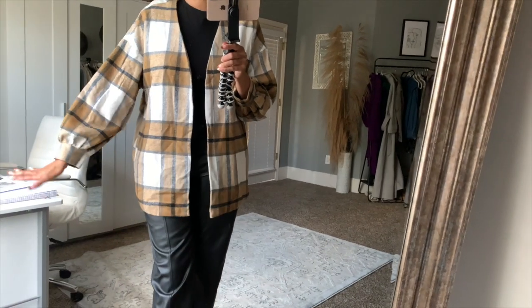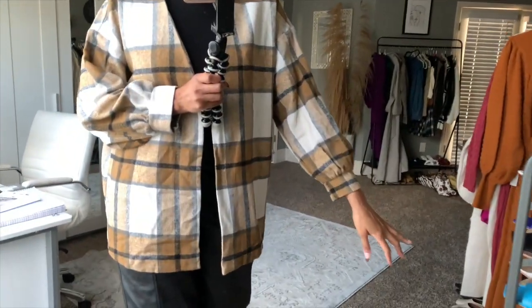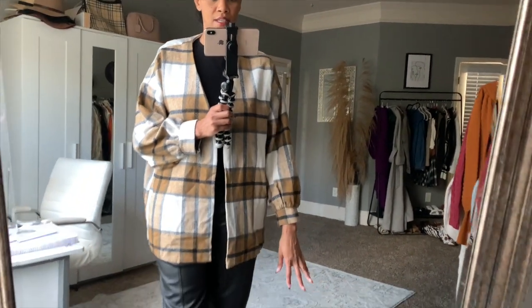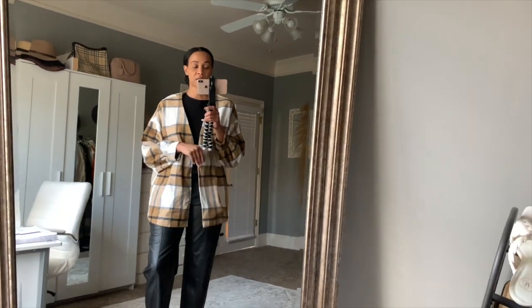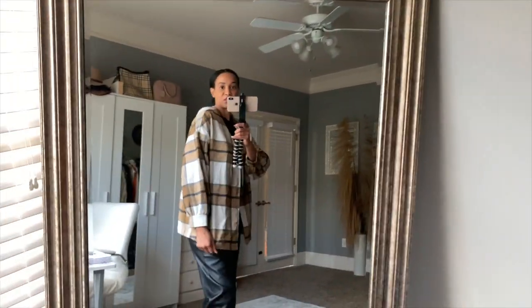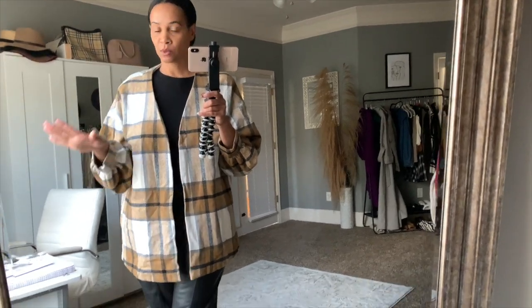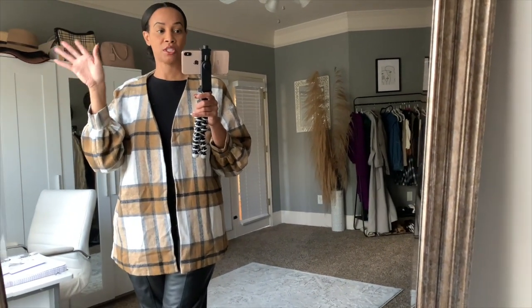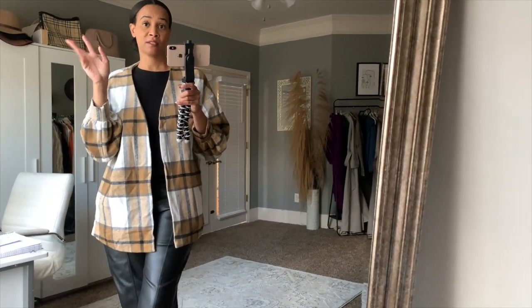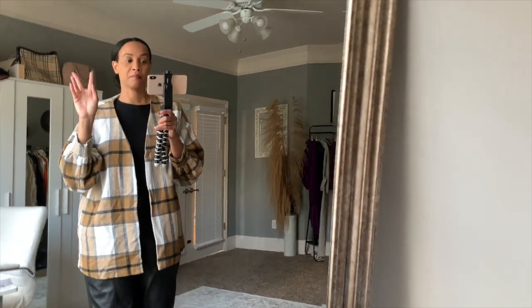The sleeves are like a balloon sleeve and they go just to my wrist, which is great since I have long arms. It's nice and big and oversized — a very good layering piece. I actually have an H&M haul coming soon, but H&M is taking forever to ship right now. I ordered two jackets from H&M so stay tuned for that haul whenever those pieces arrive.